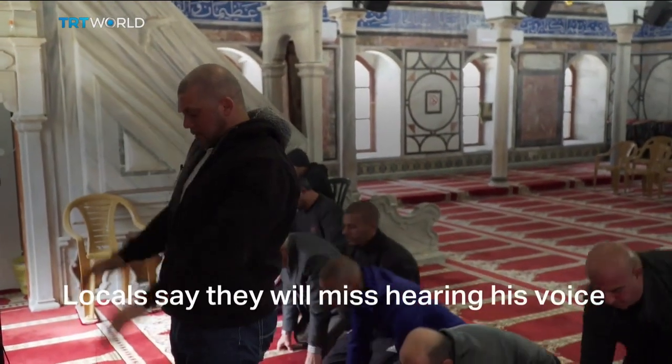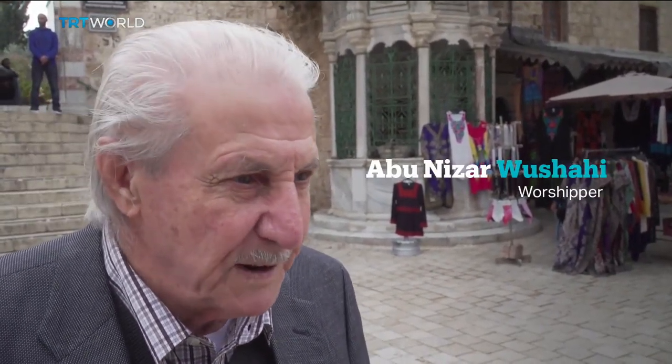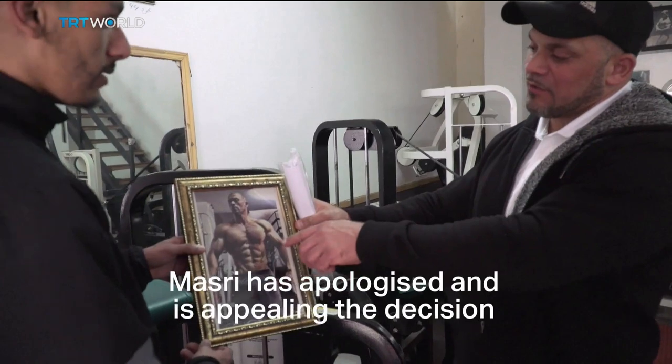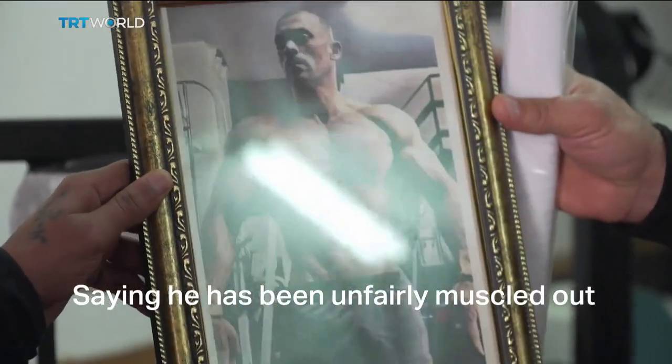Locals say they will miss hearing his voice. 'In all of Acre, you won't find a muezzin and a man like him. This is not good, either for him or for Acre.' Masri has apologised and is appealing the decision, saying he's been unfairly muscled out.